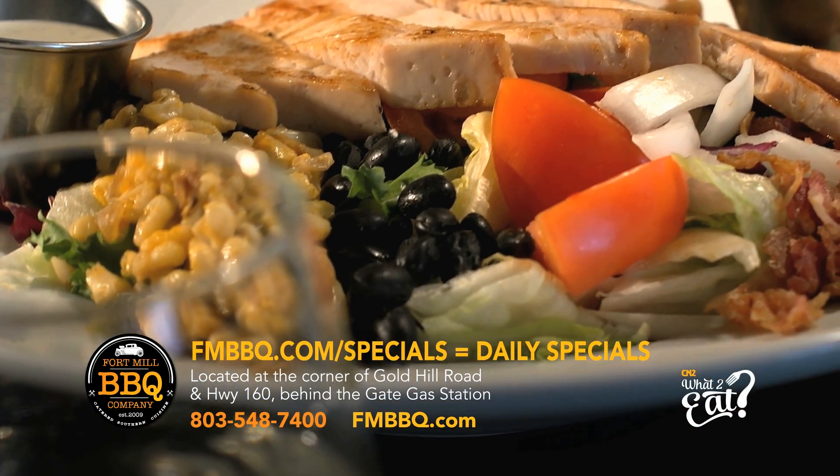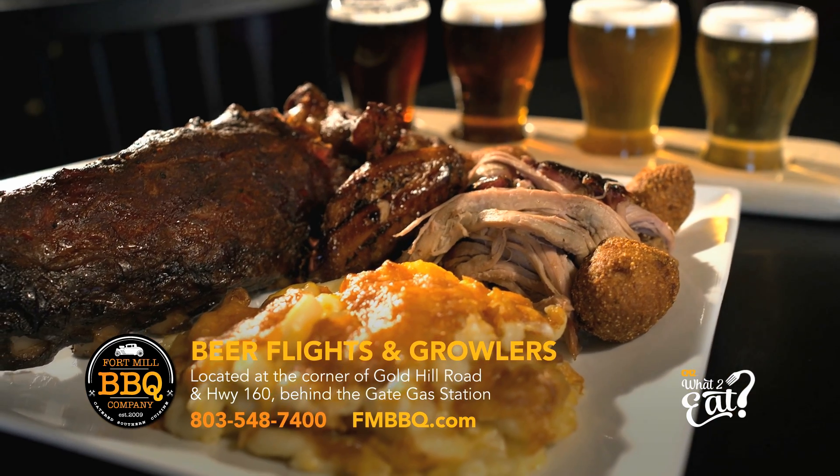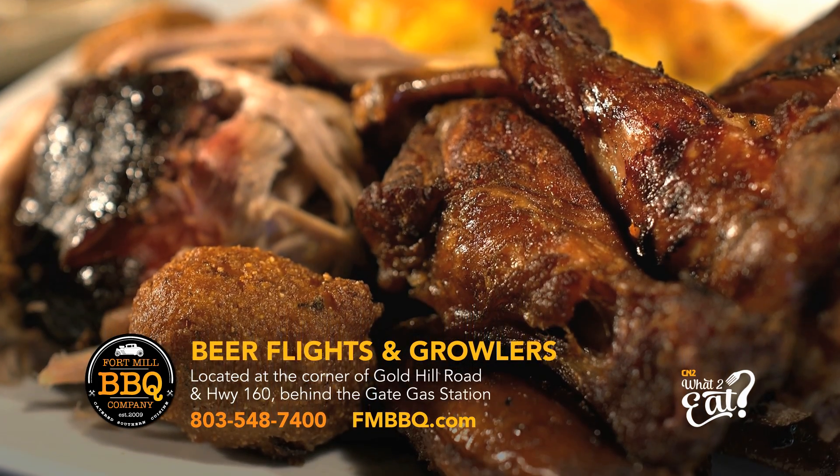Their signature barbecue salad is topped with turkey, bacon, black beans, tomatoes, and smoked corn, and their rib plate with pulled pork and smoked chicken wings will satisfy even the most serious barbecue appetites.